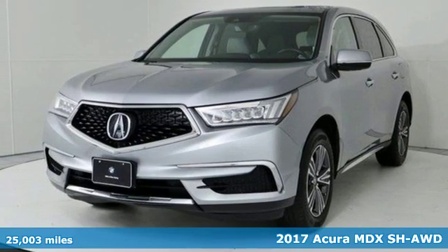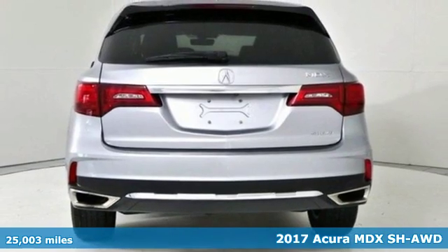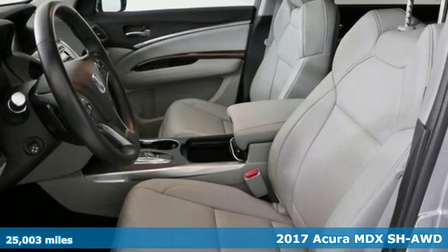It's a 2017 Acura MDX. The strong pedigree of this luxury SUV comes from defining what precision-crafted performance is all about.